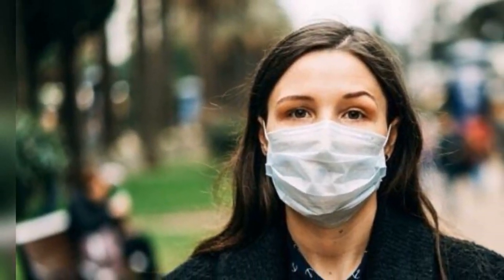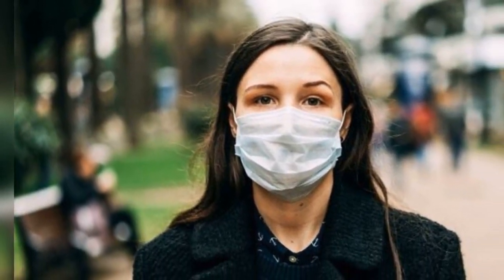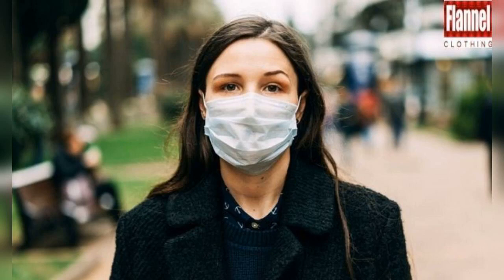If you are shopping for the best anti-pollution and antibacterial masks, you need to make sure that you know what you are going for. Make sure that the pieces you are getting are perfectly suitable for the cause. Get in touch with the best face mask manufacturers and order in bulk your designs suitable for your collection. But first, you need to know about the tips that will help you pick out the best from the market.